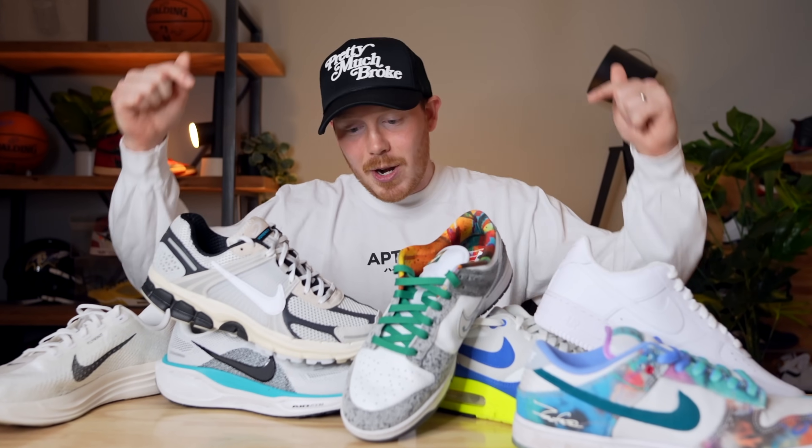That pretty much wraps up the list for today. Let me know your thoughts in the comment section below, whether you agree with it, feel like I left something off, or didn't like the order. Make sure to subscribe to the channel if you haven't yet and want to see more content like this. Thank you all so much for watching and I'll see you all in the next one.